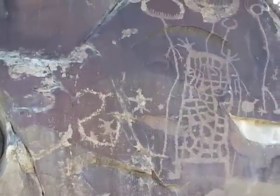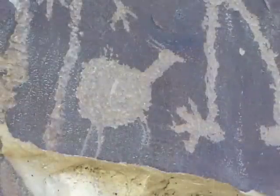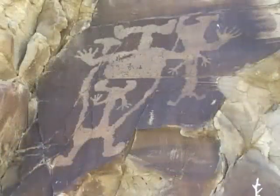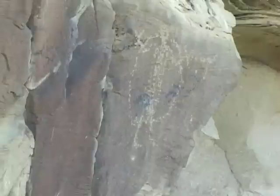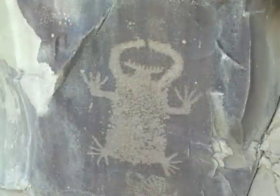They also produced rock art like this, possibly as a part of ceremonies intended to encourage success in the hunt or to record, celebrate, and give thanks for that success. They clearly spent a lot of time and effort here and felt that this area had the resources to support them.